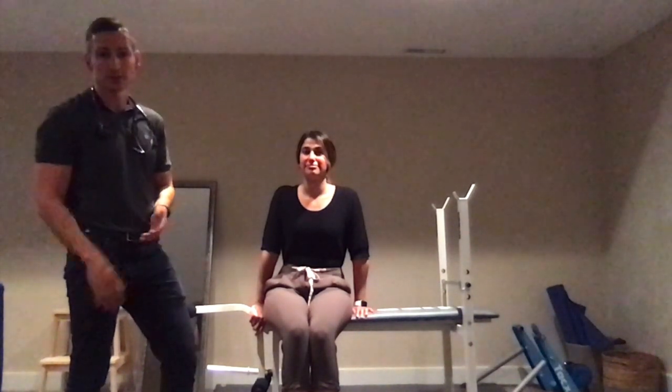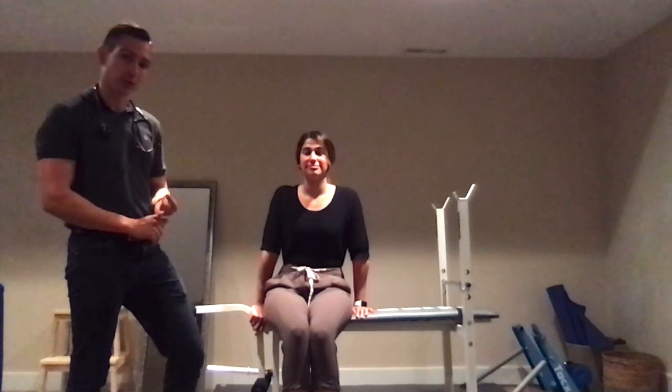Moving on from there, I like to split up the Parkinson's examination into the four cardinal findings using the acronym TRAP: T is for tremor, R is for rigidity, A is for akinesia or bradykinesia, and P is for postural instability.